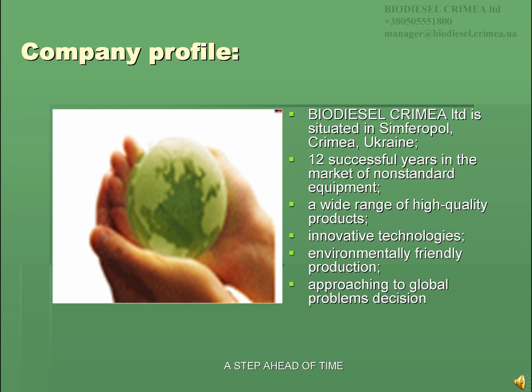Biodiesel Crimea LTD is situated in Crimea, Ukraine. Established for over 12 years, the company has developed a reputation for supplying high-quality products at competitive conditions by staff who understands your requirements and needs. We are glad to introduce you to a wide range of our high-quality equipment manufactured with innovative technologies.